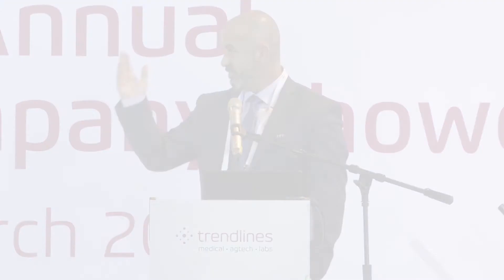With this opportunity, there are some major challenges. For over 20 years, my partner and I have been setting up large aquaculture projects all over the world, and everywhere we saw the same problems of land availability, water shortage, and poor water quality. From our experience, we learned that there is a need for a reliable, affordable system to address those challenges.